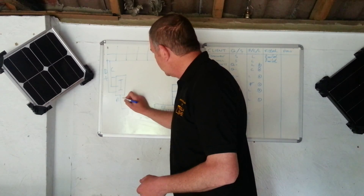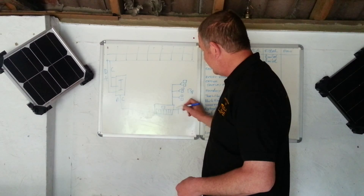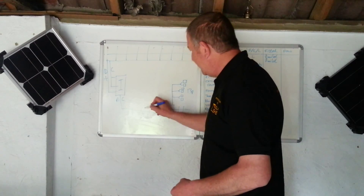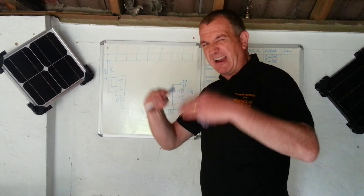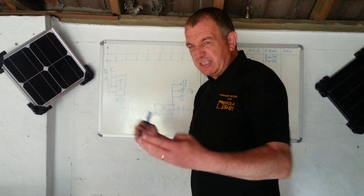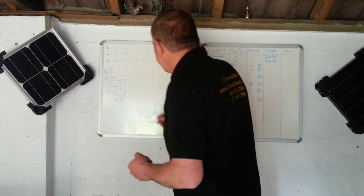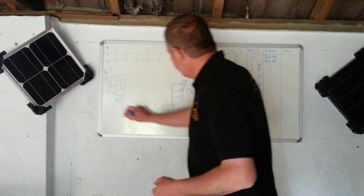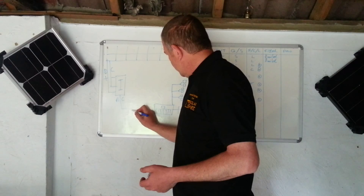The inverter's job is to convert that electricity into alternating current. It's constantly searching for whatever the current is coming in from the grid and sends it back out into your house at roughly the same level — so it's tracking it all the time. There are different inverters which track at different speeds and give you more efficiencies, but that's the principle.